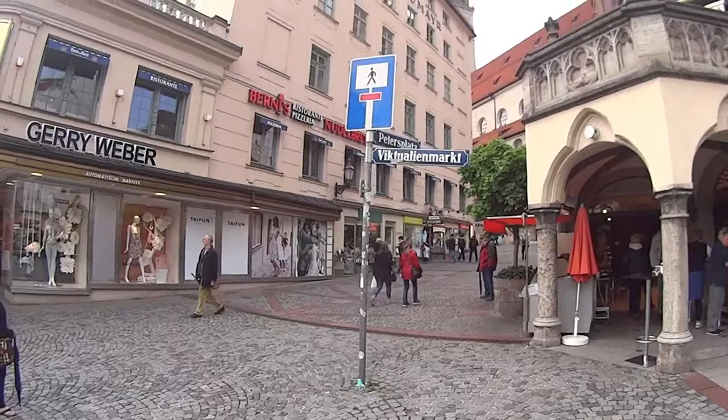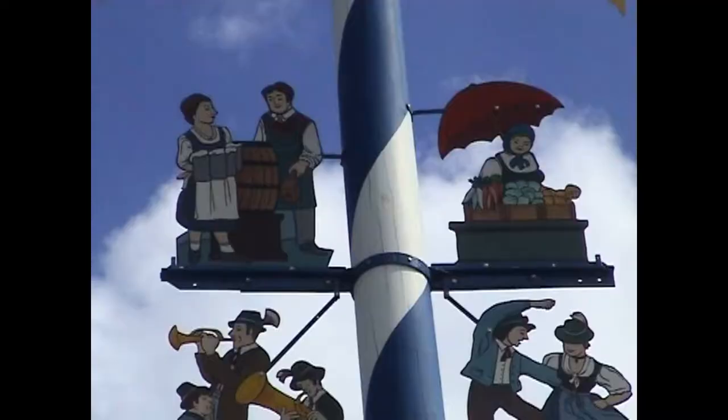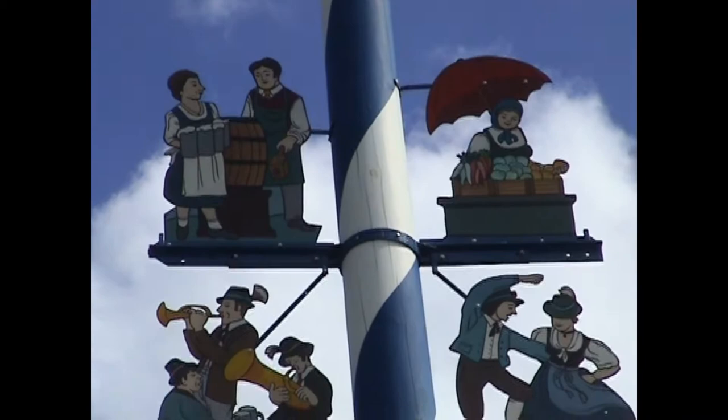The entry to the major marketplace, the Viktualienmarkt, is behind the tall St. Peter's Church at one end of the Marienplatz. This market is popular for its fresh produce, its colorful maypole, and sizable beer garden.